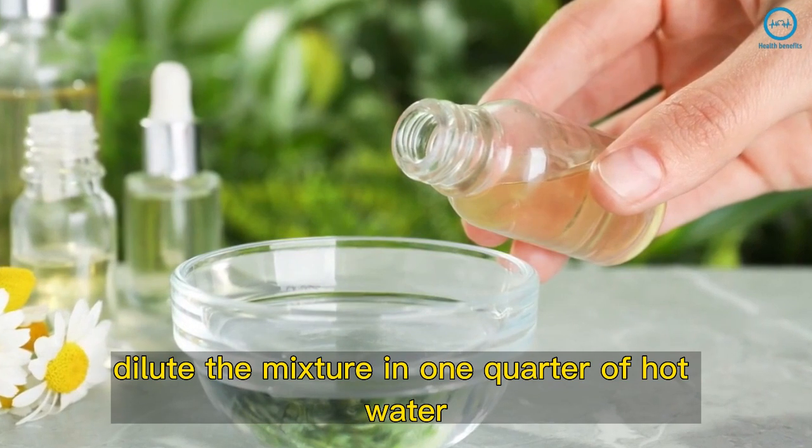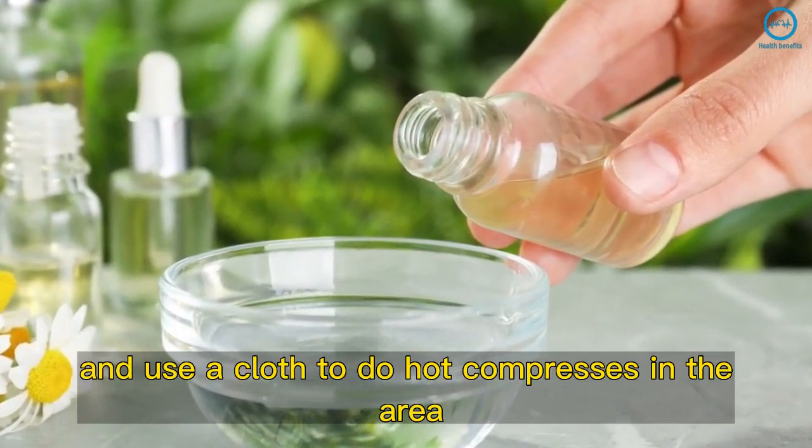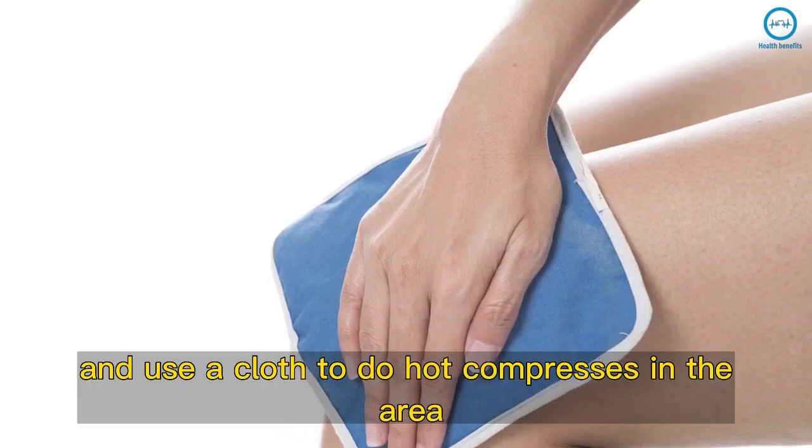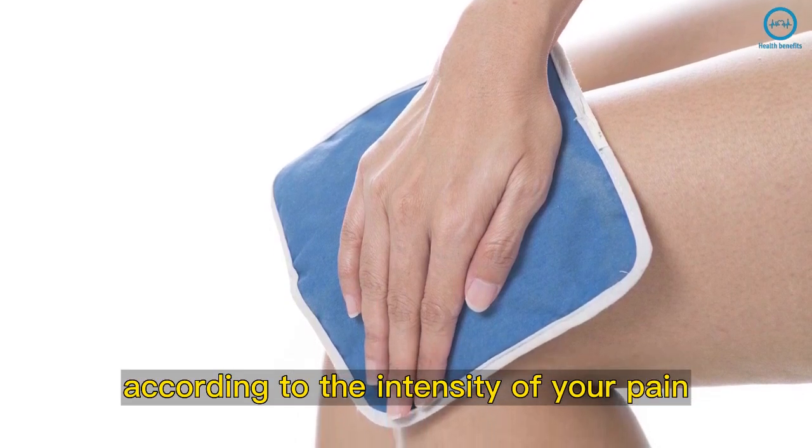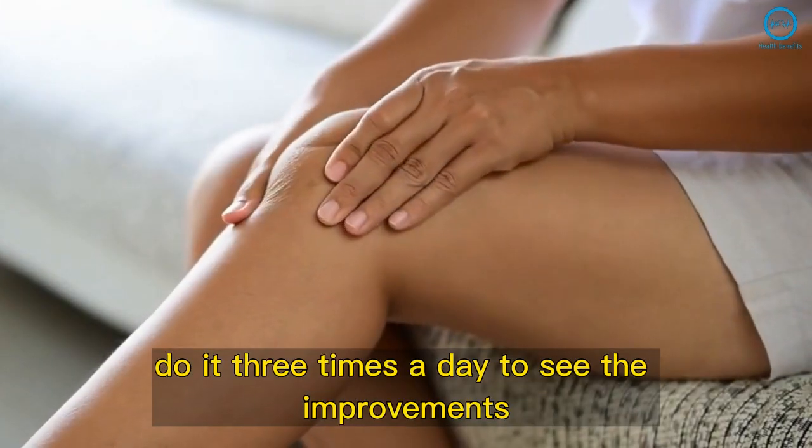If you prefer, dilute the mixture in one quarter of hot water and use a cloth to do hot compresses on the area for 10 to 20 minutes, according to the intensity of your pain. Do it three times a day to see improvements.